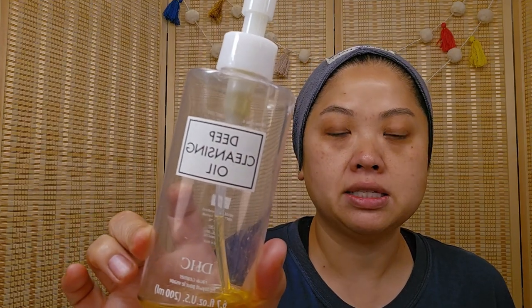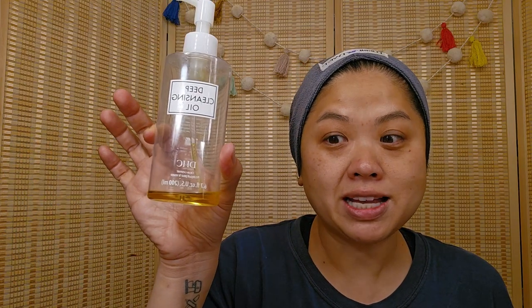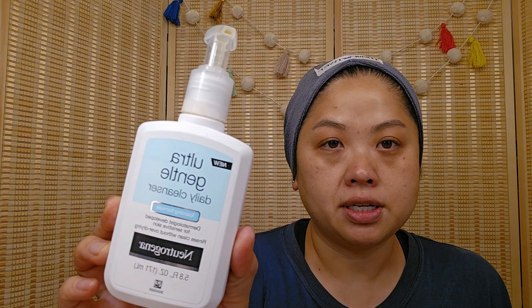In the shower I will first use a makeup remover. The one I'm currently almost done with — I'm so excited — is the Deep Cleansing Oil by DHC. It was pretty popular several years ago. It does a pretty good job of taking off my makeup, but it does not take off waterproof makeup, mascara, or liner.